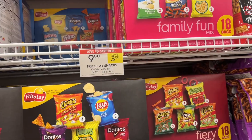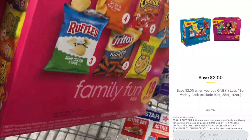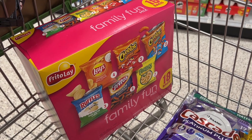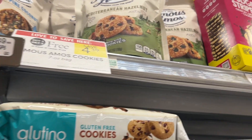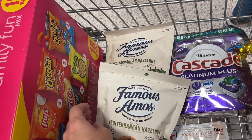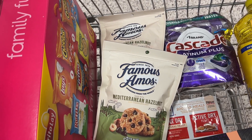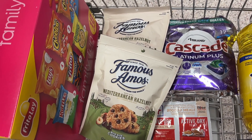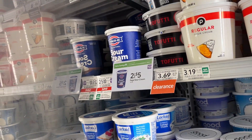The Frito-Lay snack boxes — 18-count — are on sale for $9.99, and we have a $2 off one digital in the app making them $7.99 at the register. We can also submit to Fetch and accrue points toward a Publix gift card. The Famous Amos cookies are buy one get one free at $4.39. We pay $4.39 at the register, submit to Swagbucks for $5 back on two bags, and submit to Checkout 51 for $1.25 back per bag — making these a $3.11 money maker! I've never had this flavor before; let me know if you like these.